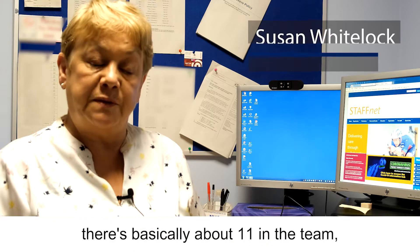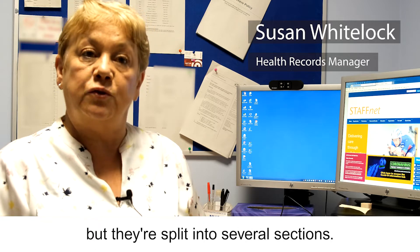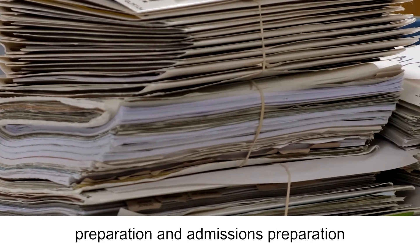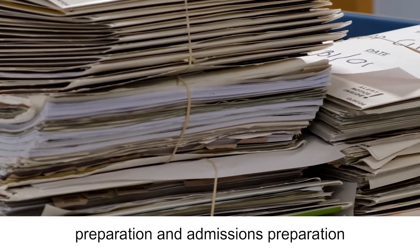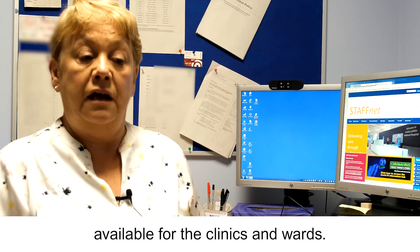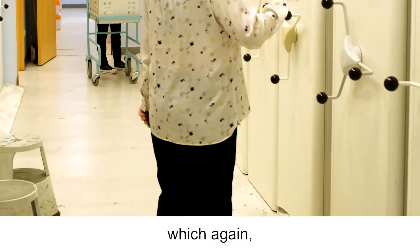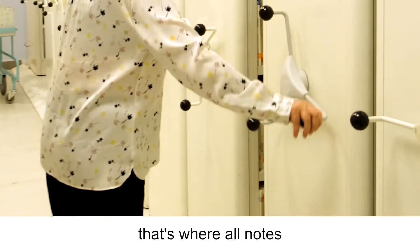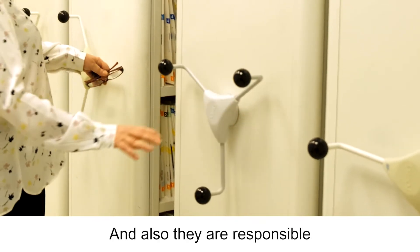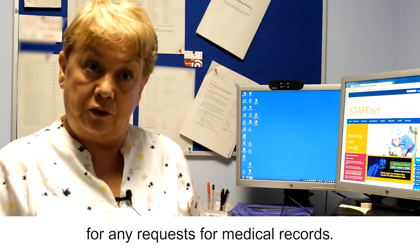It's not a huge team — there's basically about 11 in the team, but they're split into several sections. The first section is the clinic preparation and admissions preparation, where we make notes available for the clinics and wards. We've got our library section, a very busy section — that's where all notes come back to after discharge, and they are also responsible for any requests for medical records.